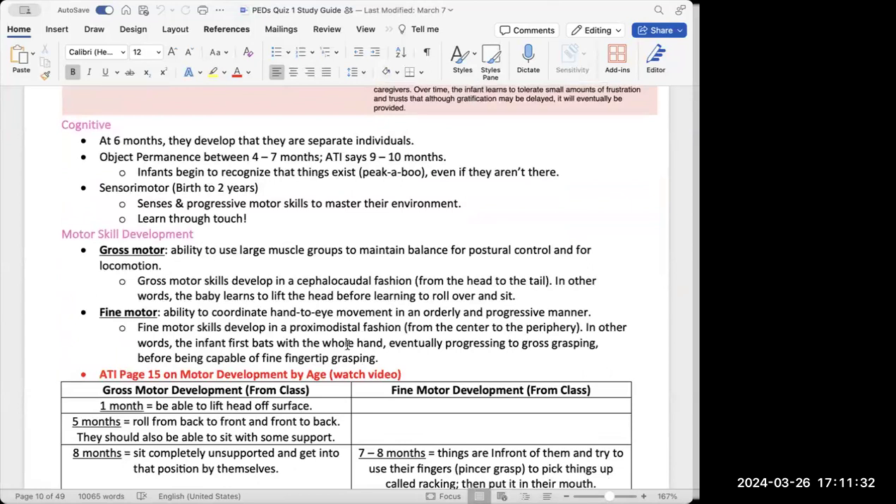There are also cognitive developments. By six months, infants develop the idea that they are separate individuals and can recognize themselves as separate from the people around them. They also develop something called object permanence — between four and seven months, or nine to ten months per ATI — where an infant starts to recognize that things exist even when they aren't visible. For example, peekaboo: when you cover your face and reveal it, the baby knows you're still there. Or if you hide a block behind your hand, they'll try to grab the hand because they know the object is still there.